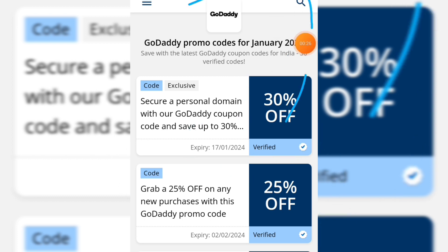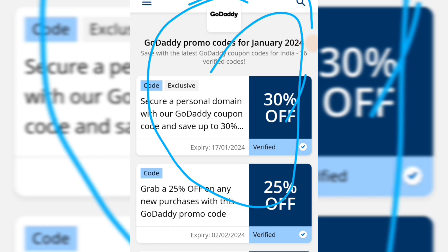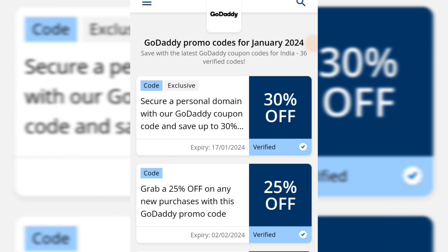There are many websites available where you can get coupon codes — you can check all the websites. For now, I am showing you the coupon code on coupons.oneindia.com, and here you can see what's written: 'Secure personal domain with our GoDaddy coupon code and save up to 30%.'